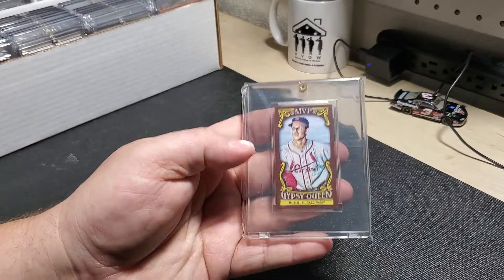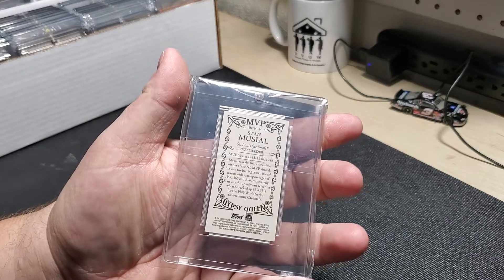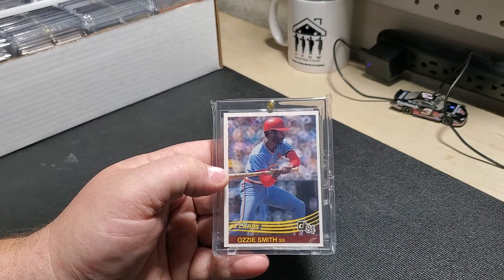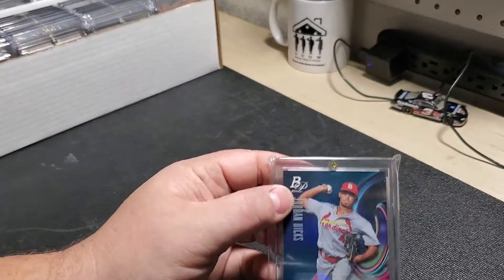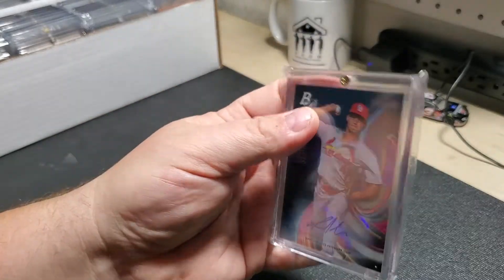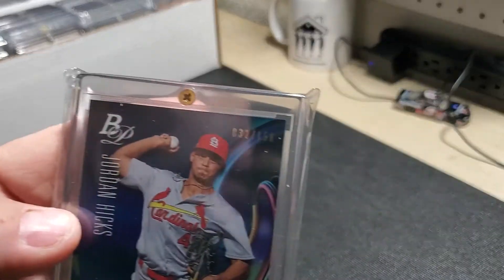Got this Stan Musial Gypsy Queen Mini MVP from 2016. Picked up this 1984 Donruss Ozzie Smith at a card show. Pulled this Jordan Hicks out of 2018 Bowman Platinum — they had some clearance packs at the beginning of the year. It's numbered 32 out of 150.